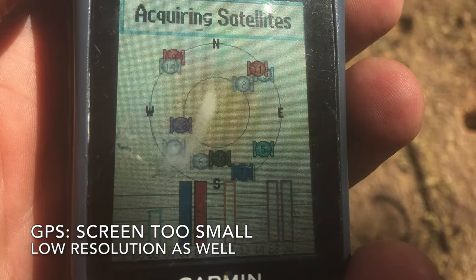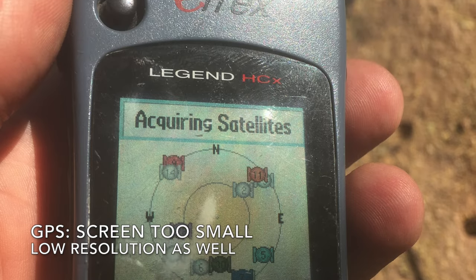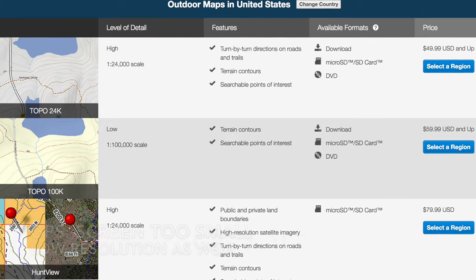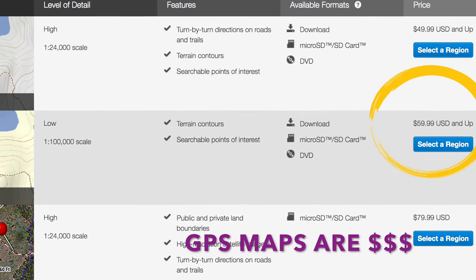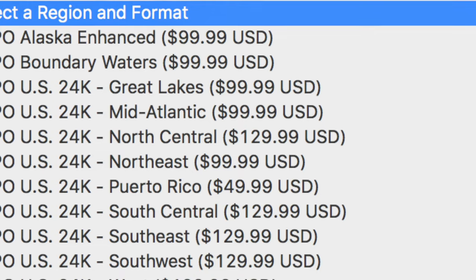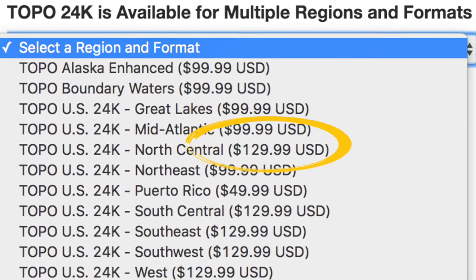First, let's talk about substituting the GPS. GPS screens have not really kept pace with current technology — they're small, very low resolution, and hard to read. Also consider the cost of buying maps for a GPS; they're incredibly expensive and you can easily spend $100 or more for a set of maps for a GPS unit. The equivalent maps on an iPhone or smartphone are typically free.